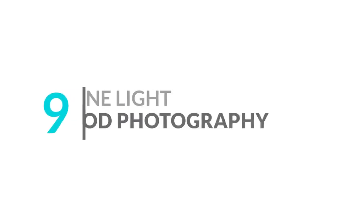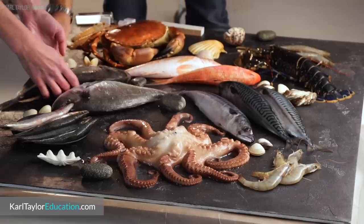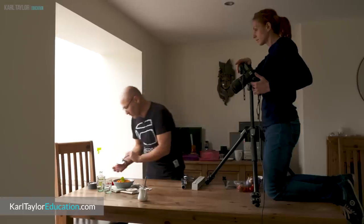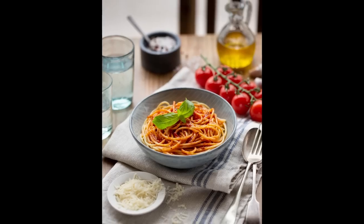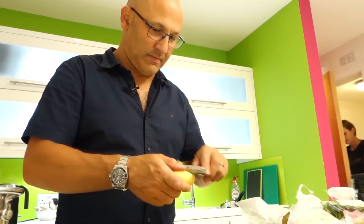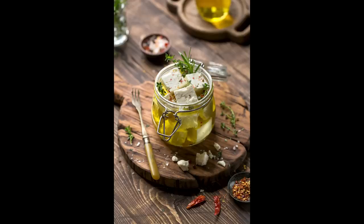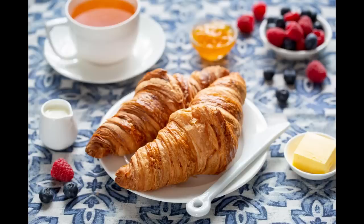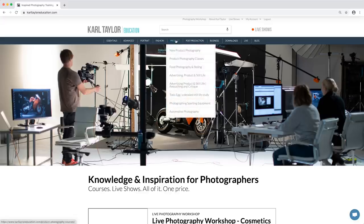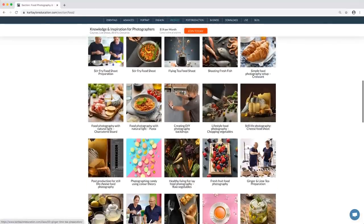Number nine: one light food photography. Many of our food photography classes are shot using just one light or even window light. You don't need amazing culinary skills to photograph food at home, and you definitely don't need a multitude of lights. In fact, many of the food shots in this style can be done with just window light if you know what you're doing. So why not get your creative juices flowing with inspiration from our library of food photography classes?